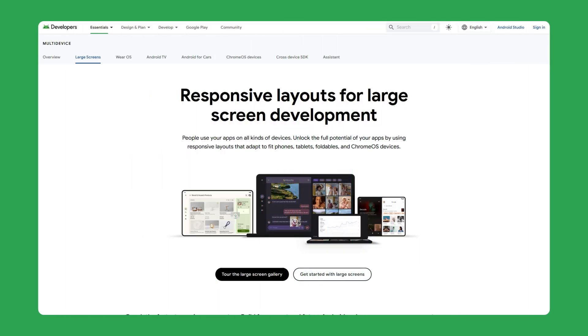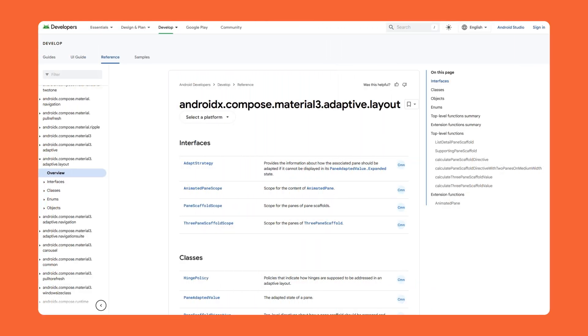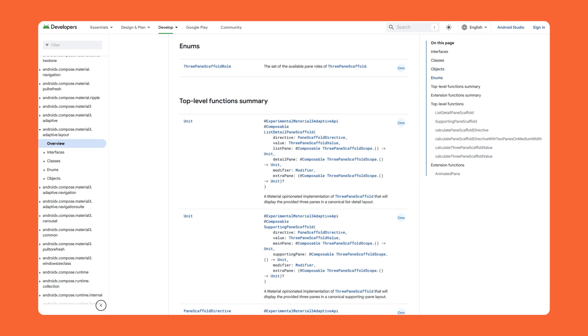We want to make this extremely easy for developers. Our core guidance remains the same for building adaptive apps that look great across screens. Use window size classes as the opinionated breakpoints for adapting your app's UI. We released a new set of Compose APIs to build adaptive layouts that, under the hood, take advantage of window size classes for you. The Compose adaptive layout libraries provide APIs to help you make your app's UI look great across window sizes, from navigation UI to pane layouts, with minimal effort.